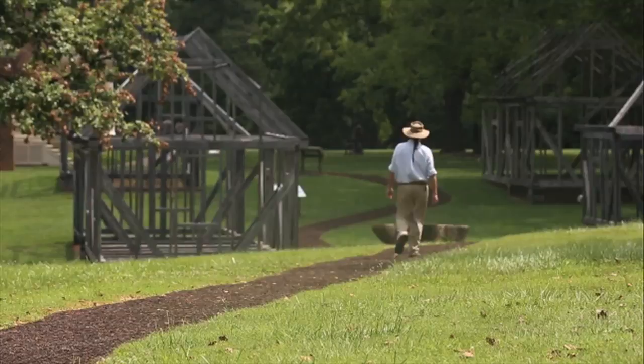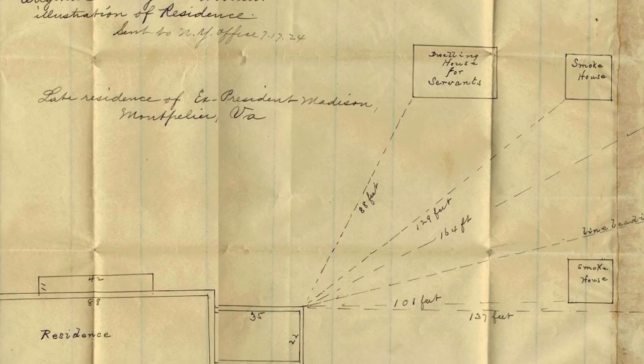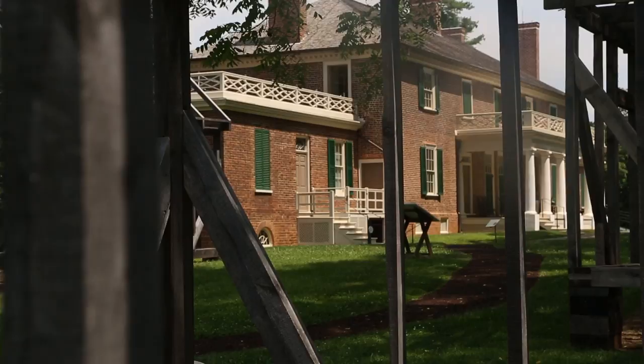This is the South Yard domestic quarter complex at Montpelier. This would have been the homes of all the domestic servants that worked and lived in President Madison's house. We started the excavation process with the understanding of an insurance map drawn up in 1836 that laid out where the majority of these buildings were. The guy who came out to draw the insurance map was a little bit off in his dimensions, so the archaeology really bore out the true locations of some of these buildings.